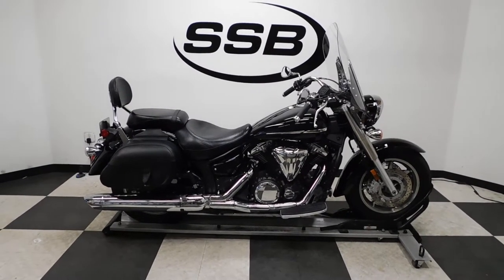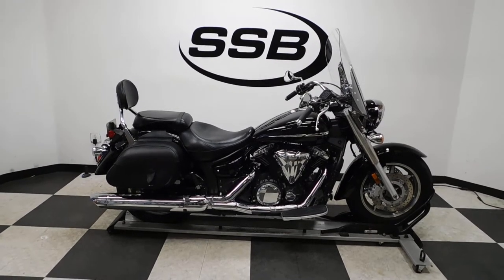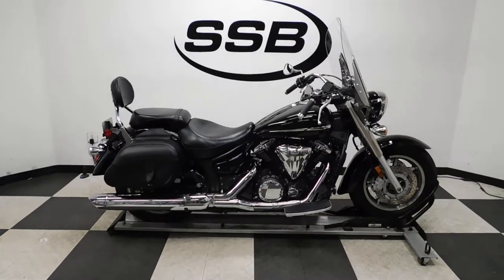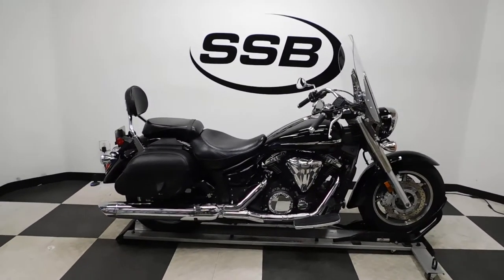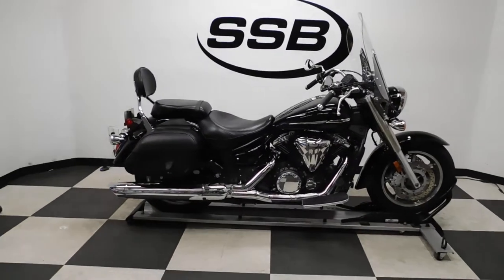Welcome to SimplyStreetBikes.com. Today we have a 2008 Yamaha V-Star 1300. This bike has just a little over 1800 miles on it and is still in incredible condition. There are a couple of little minor scuffs here and there, but this bike is basically still in new shape.